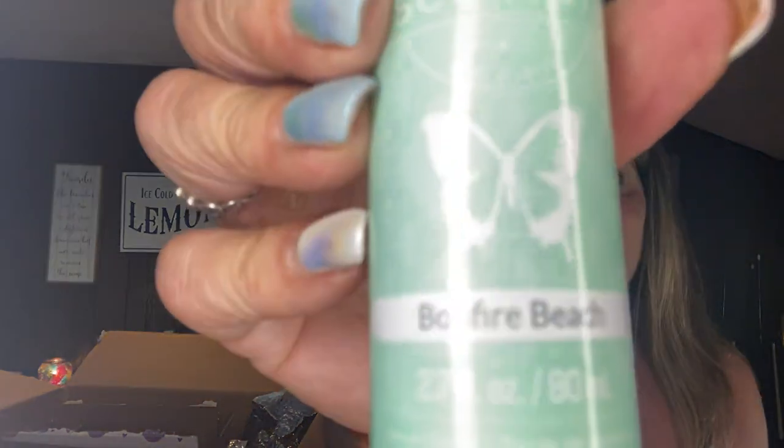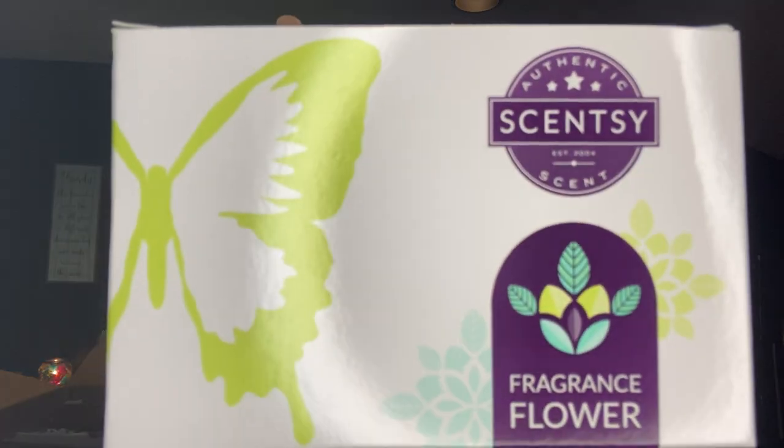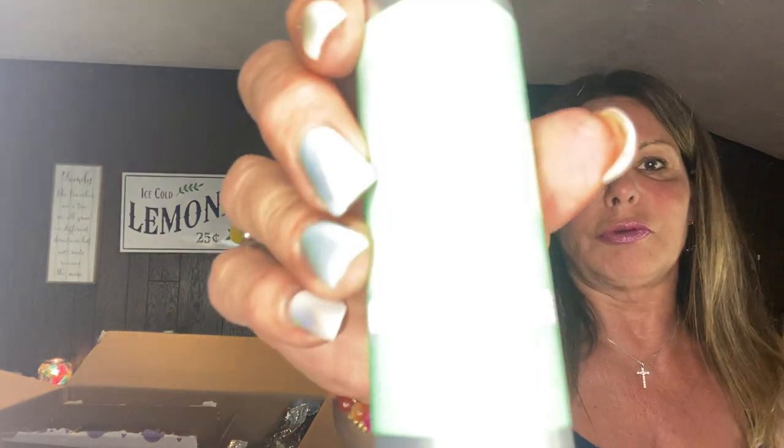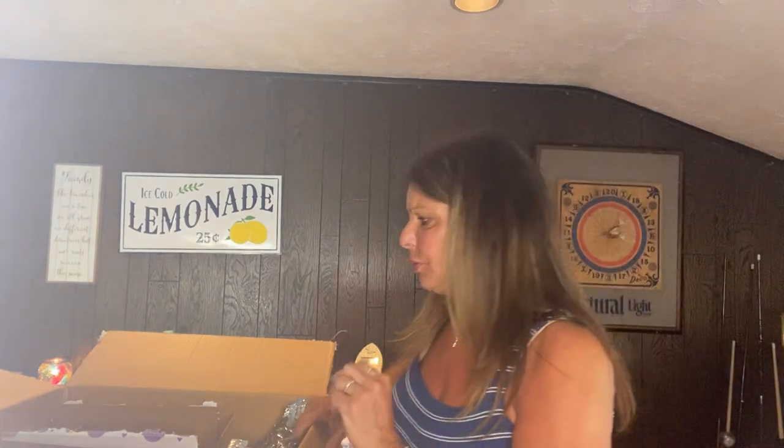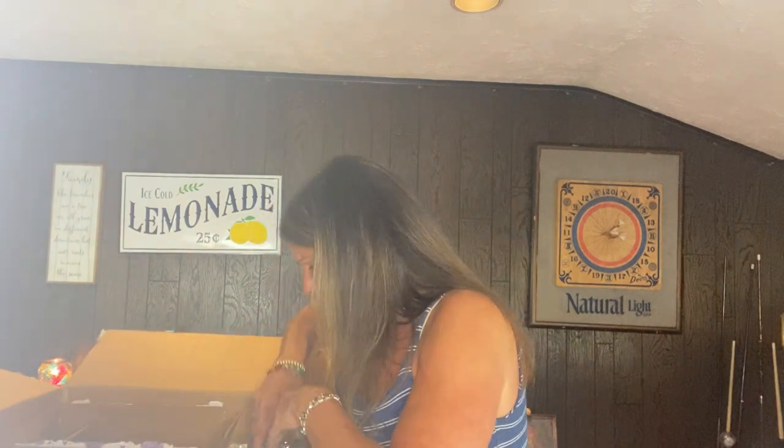I got Bonfire Beach in the room spray and Just Breathe in the room spray. My friend Nicole with the Johnny Appleseed also wanted another Just Breathe room spray. I'm going to give one Just Breathe room spray to my daughter-in-law for the house because between my son's allergies and the two dogs, I'm always scenting their house.